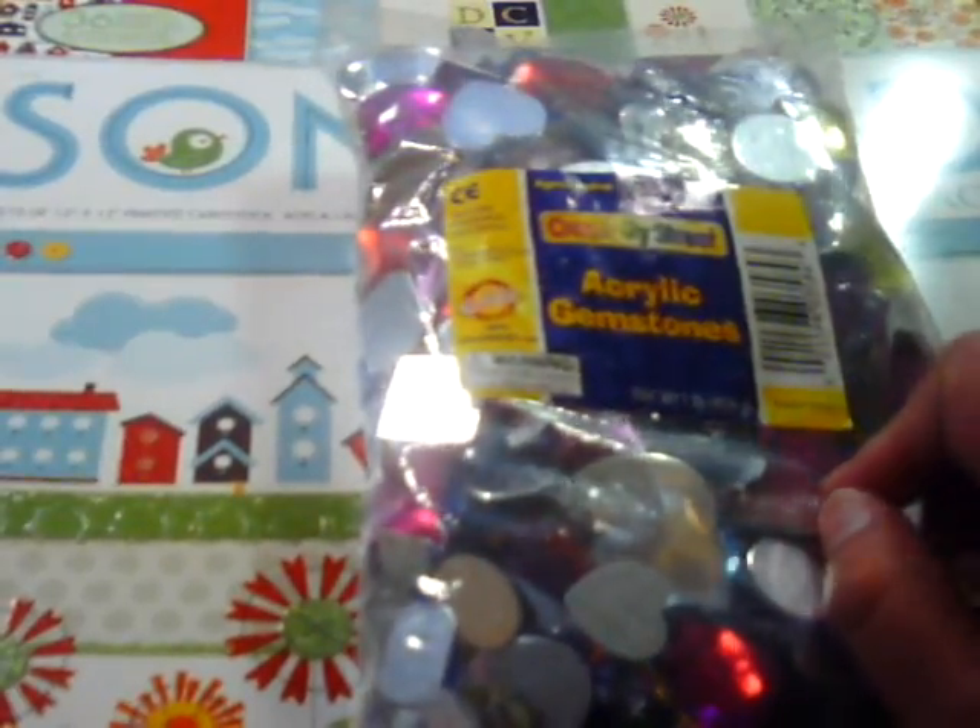A while back I had a haul video where I got this one pound bag of bling. And she said she really liked it so I picked her up a bag of bling. So it's a one pound bag of a bunch of awesome bling.